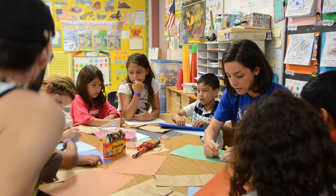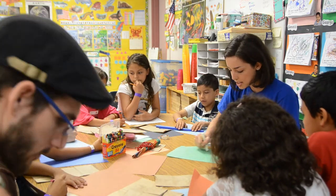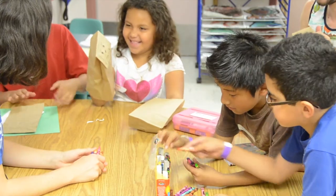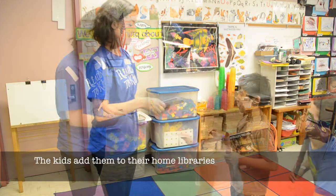Cool designs on it and all — 'I want mine to be all wavy and crazy lines, and then I'm going to color.' Interact with the children individually and praise them for their work: 'Oh my gosh, that's so beautiful, I love that.' We provide prize books for the kids to take home and add to their home libraries.